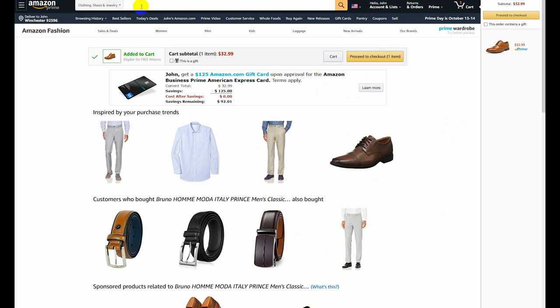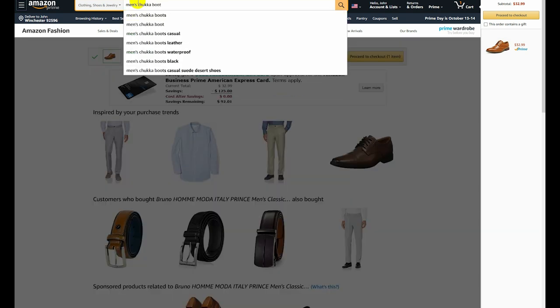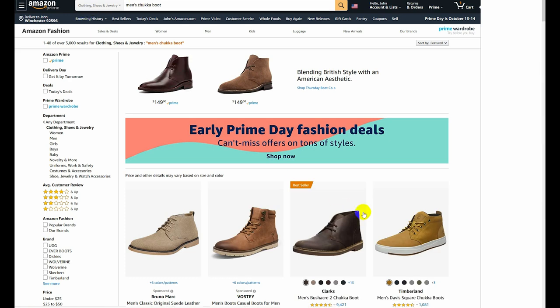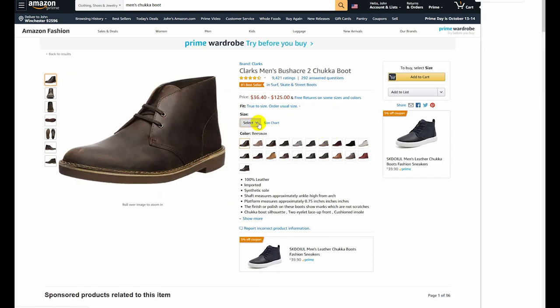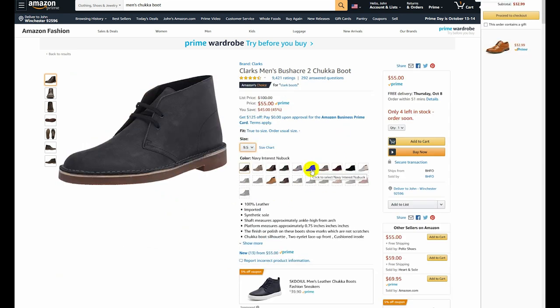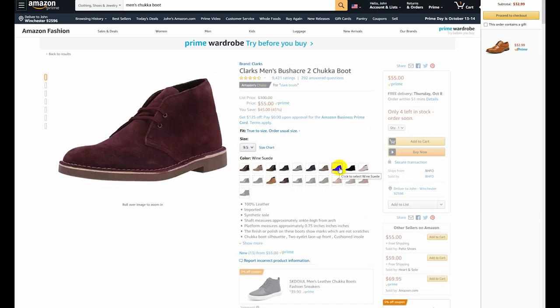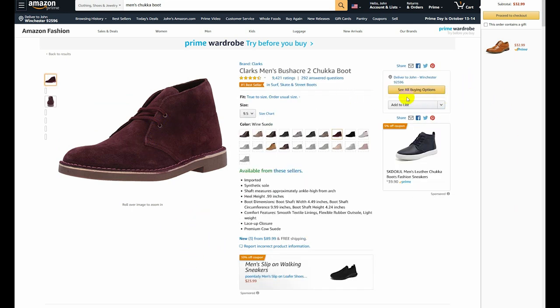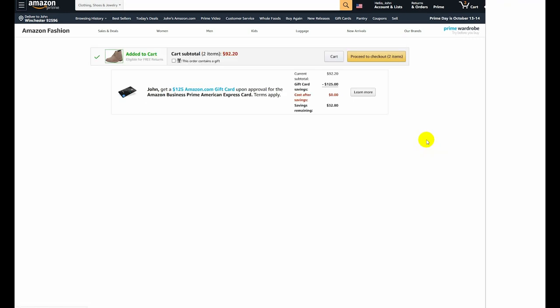The next item on my list is a chukka boot. Men's chukka boot — and right here, the very first one: Clarks. This one shouldn't be too bad, hopefully. Let's select my size and eliminate what's not available. I've got navy already. I'm not sure about this sort of canvas color, but I might run with the burgundy — unfortunately that one doesn't seem to be available in my size. So I'm gonna go with this taupe distressed suede. I'll add that one to the cart.